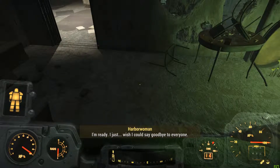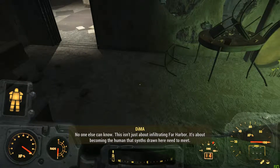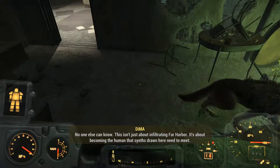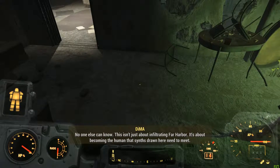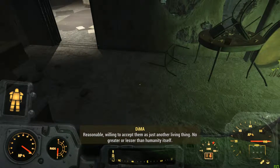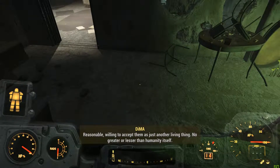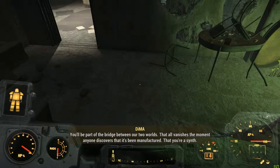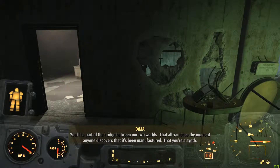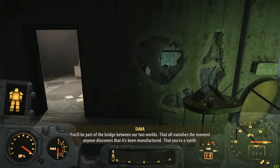I'm ready. I just... I wish I could say goodbye to everyone. No one else can know. This isn't just about infiltrating Far Harbor. It's about becoming the human that synths drawn here need to meet. Reasonable. Willing to accept them as just another living thing. No greater or lesser than humanity itself. You'll be part of the bridge between our two worlds. That all vanishes the moment anyone discovers that it's been manufactured. That you're a sin.